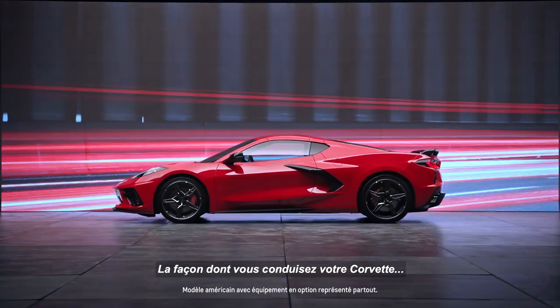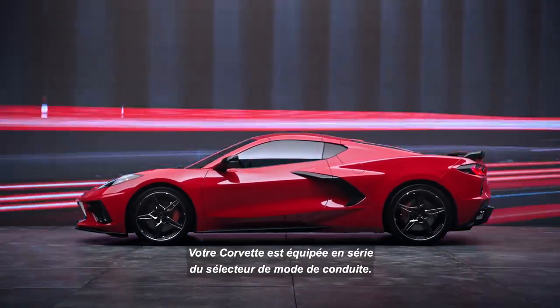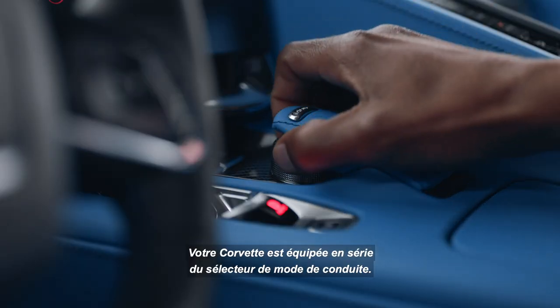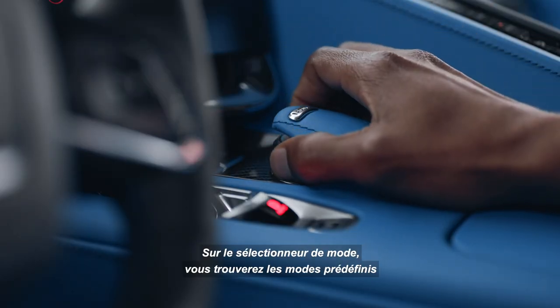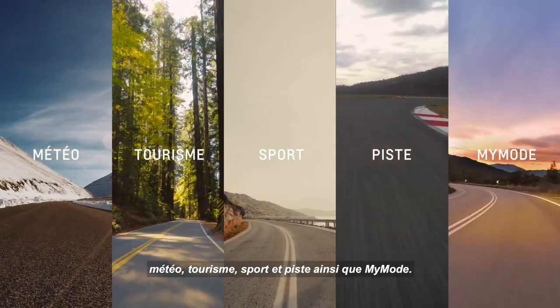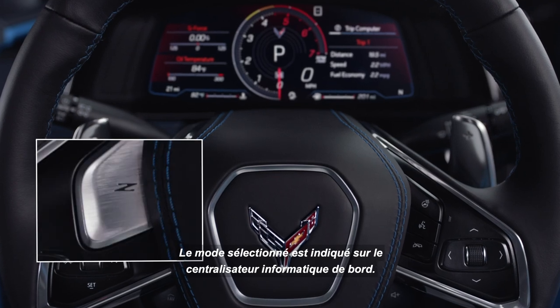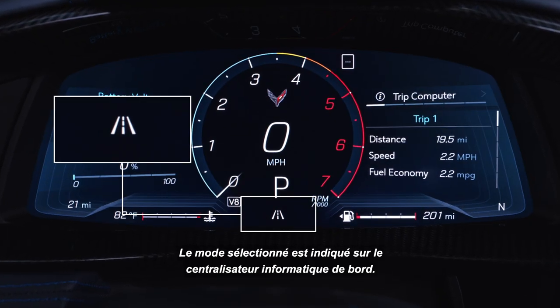When it comes to how you drive your Corvette, it's personal. Your Corvette comes standard with the driver mode selector. On the mode knob, you'll find the preset weather, tour, sport, and track modes, as well as my mode. Z mode is accessed by the steering wheel button. The mode you're in is displayed here on the Driver Information Center.